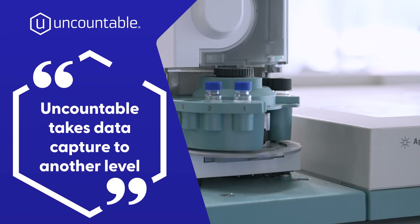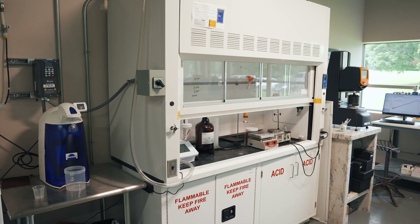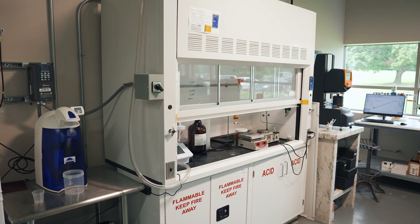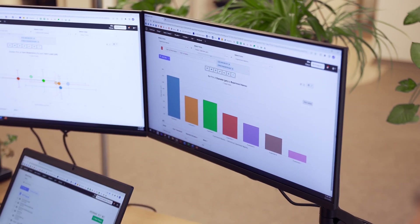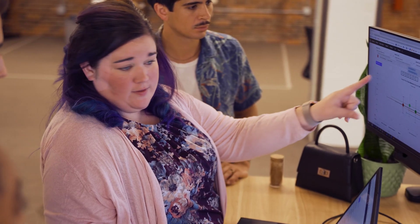Uncountable takes data capture to another level that I haven't seen before. We upload the data and have Uncountable actually analyze it for mins and maxes and all the stuff that would be done by third-party software. All that can happen in Uncountable, and it's the one safe source of our data.